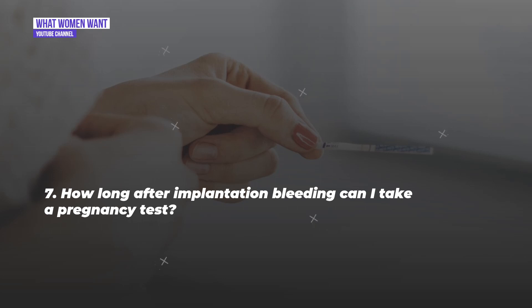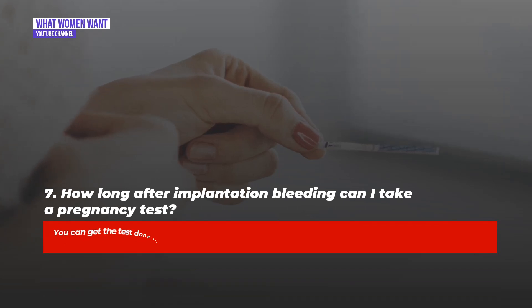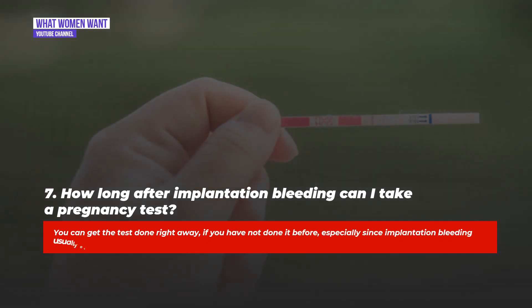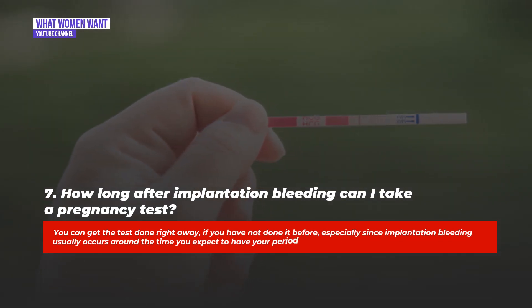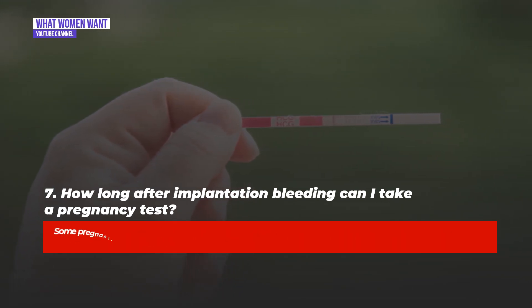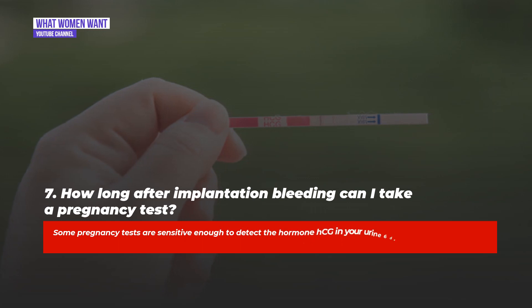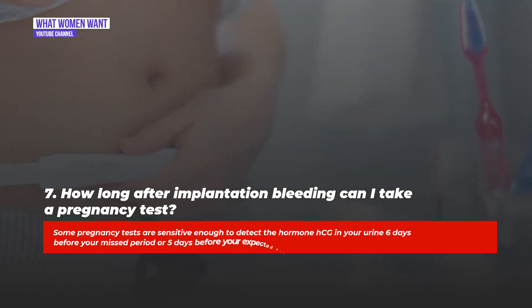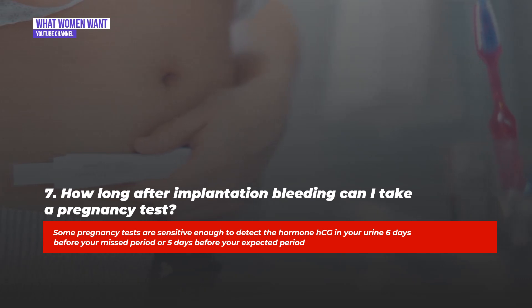Question seven: How long after implantation bleeding can I take a pregnancy test? You can get the test done right away if you have not done it before, especially since implantation bleeding usually occurs around the time you expect to have your period. Some pregnancy tests are sensitive enough to detect the hormone hCG in your urine six days before your missed period, or five days before your expected period.